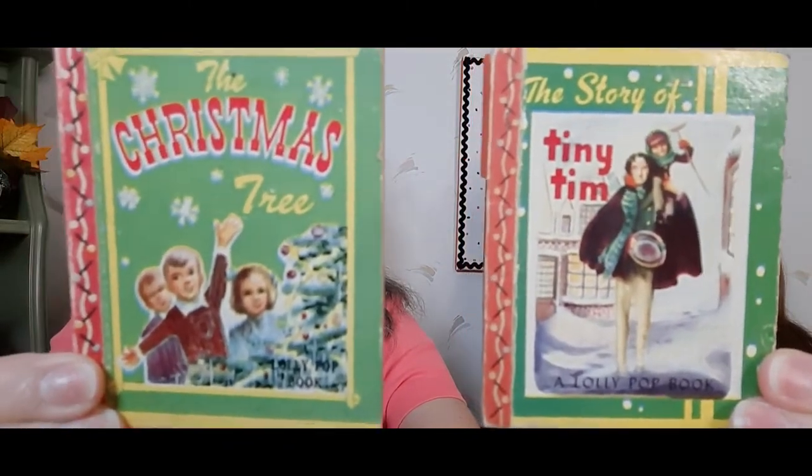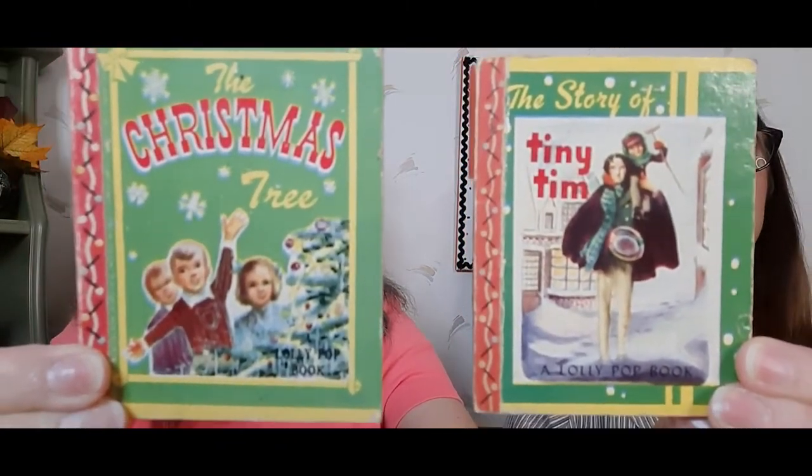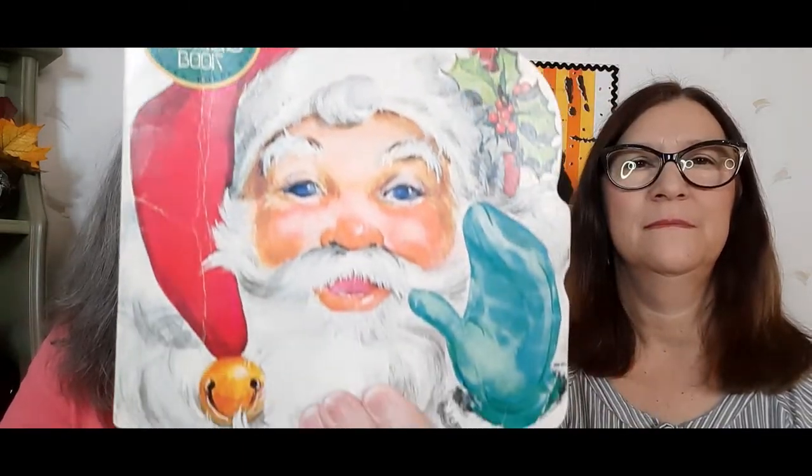But I got this little ornament — a flocked bell with a little angel. So cute. I also picked up a couple of cute little Christmas books called Christmas lollipop books. Very nice for a tea tray or something. This is the second Santa Claus book I've gotten, so now I have two of these and they'll be for sale.